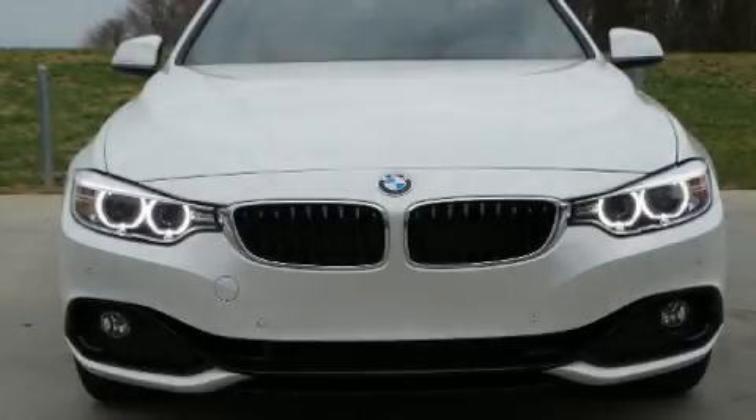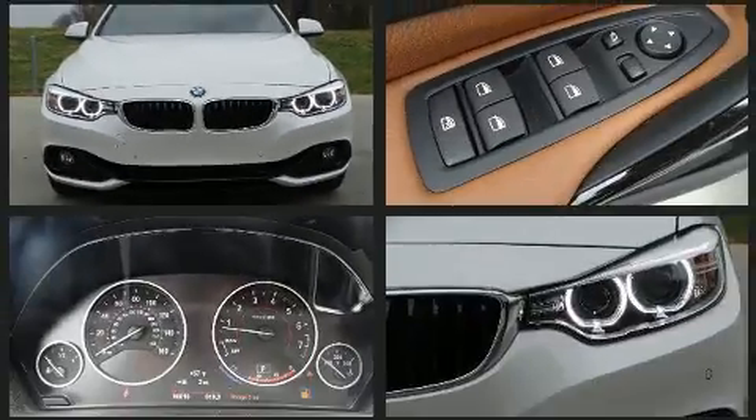The 2017 BMW 430i. This four-door, five-passenger coupe still has less than 10,000 miles.